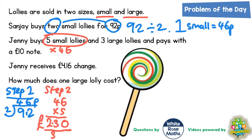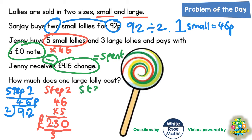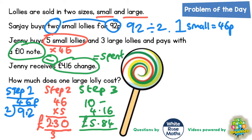Now we don't know how much a large lolly is — that's actually what we're trying to find. But we do know that she paid with a £10 note and got £4.16 change. So if we subtract £4.16 from £10, we know what she actually spent. So £10 take away £4.16: start with £10, take away £4 — that's £6. From £6 take away 16p would be £5.84. So she must have spent £5.84.